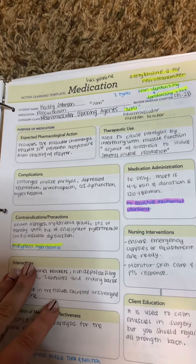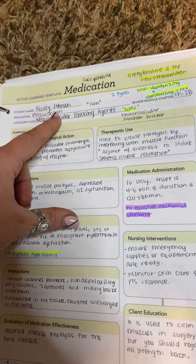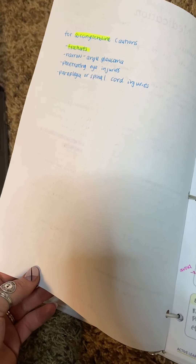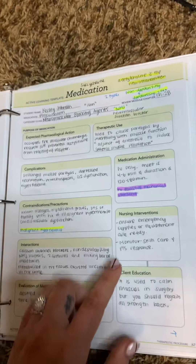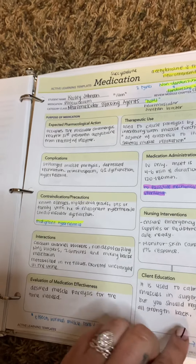The next one is neuromuscular blocking agents, which are NMJ blockers. They end in '-ium.' The pancuronium is the one for this. I also have succinylcholine on here. For succinylcholine, you need to be careful with fractures — that's super important. You might need to facilitate mechanical ventilation, and be careful with malignant hyperthermia.